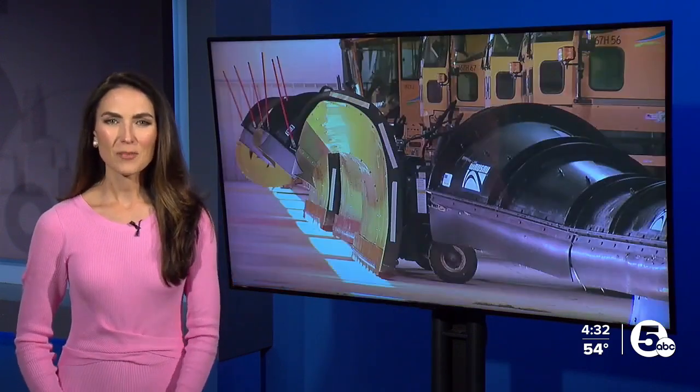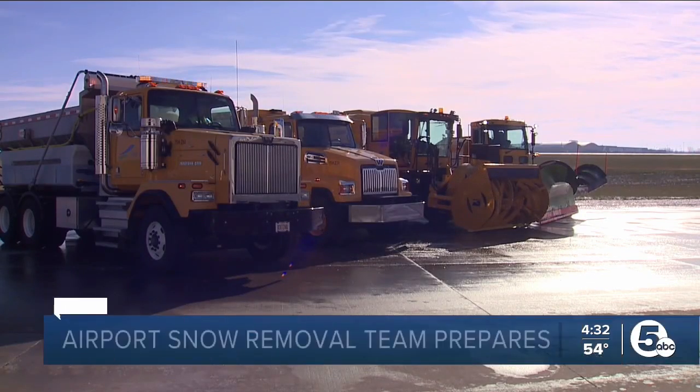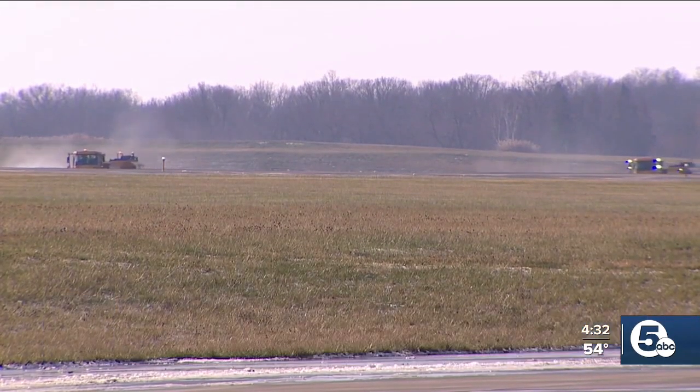With one round of snow beneath their belts already this season, winter preps continue at Cleveland Hopkins Airport. Today, the snow removal team went through their practice exercises to get ready for the next snowfall to keep everything running — part of normal airport operations, they tell us.